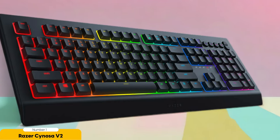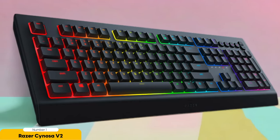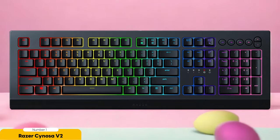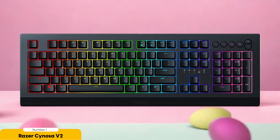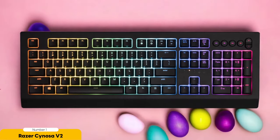Number 1: Razer Synapse V2 – Best Under $60. A budget-friendly gem that won't empty your pockets, the Razer Synosa V2 keyboard is like finding a treasure chest of gaming goodness under $60. The Synosa V2 boasts customizable Chroma RGB lighting — basically a disco party for your fingertips — with more color options than a pack of Skittles and a plethora of lighting effects. You can create a gaming setup that's as unique as your victory dance.